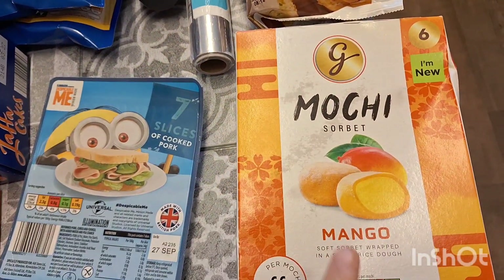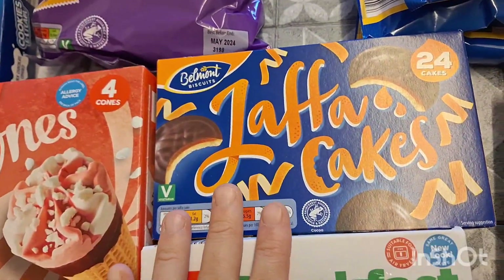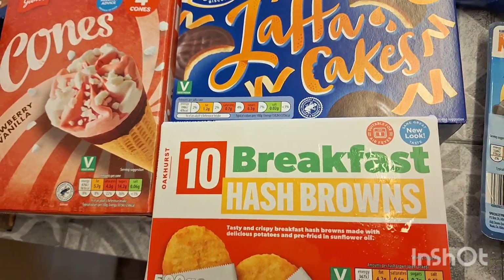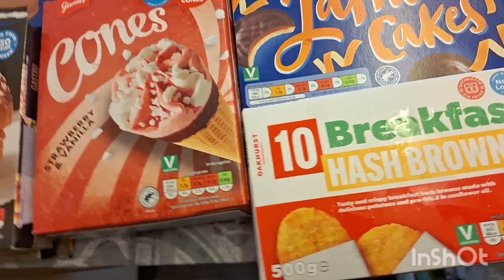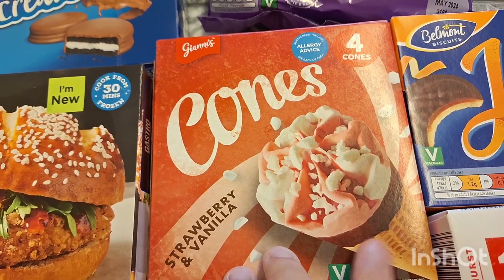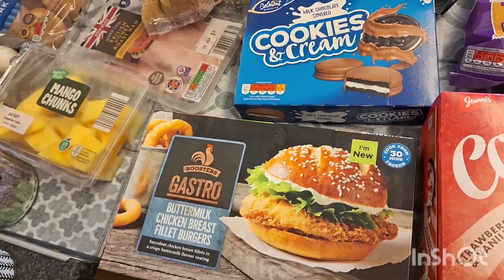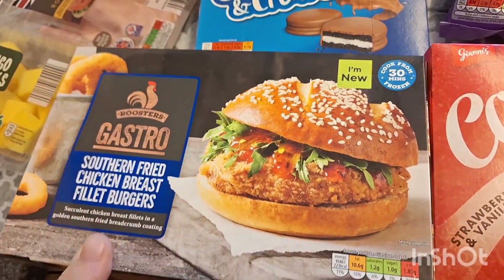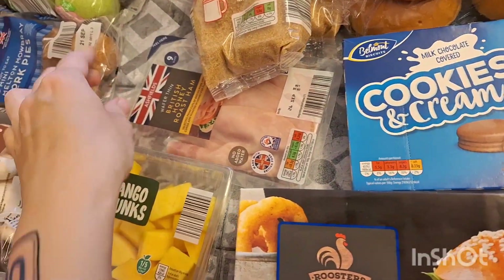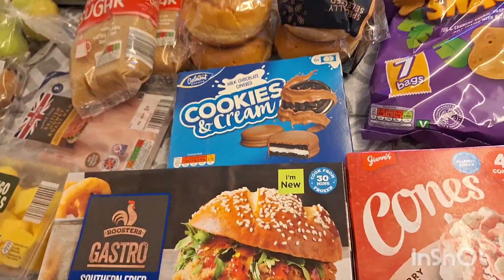Some mango mochi for my daughter, some minion ham for my little boy, Jaffa cakes, hash browns to go with the breakfast muffins I'm making tomorrow, and some strawberry and vanilla cones — my daughter absolutely loves these. Two lots of our favourite chicken burgers, the Southern fried and the buttermilk ones.